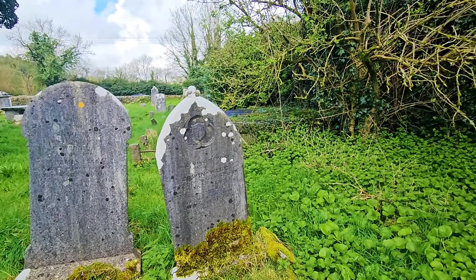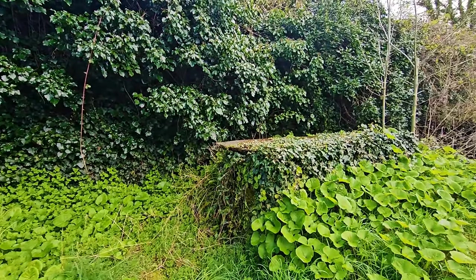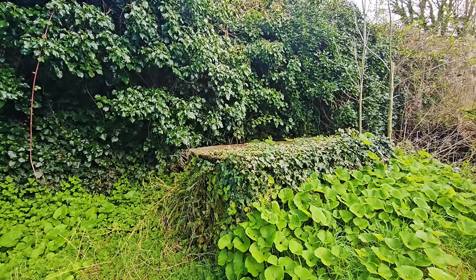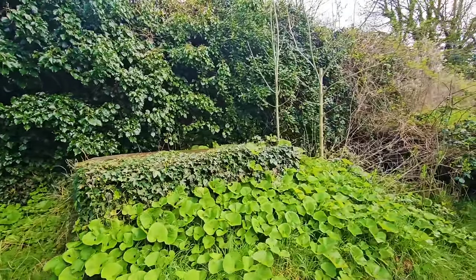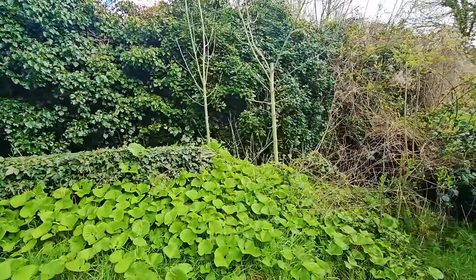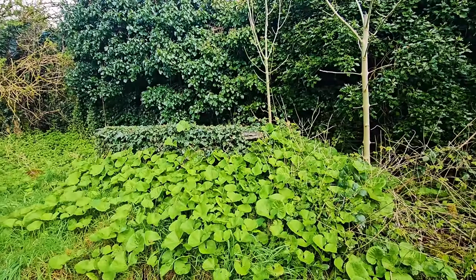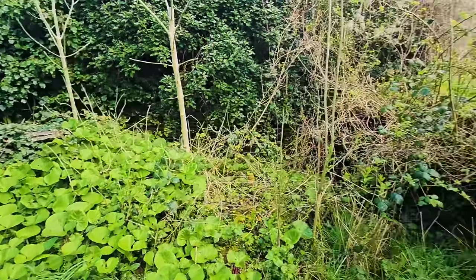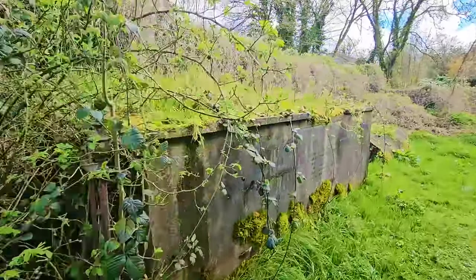So always very interesting to read some of the inscriptions. That there looks like a very overgrown tomb, I presume. Just being careful where we're walking with this long grass. I don't know whether that was a crypt or a tomb — it's completely covered. But I do know that this one must be a tomb or a vault.